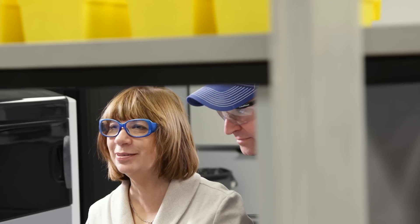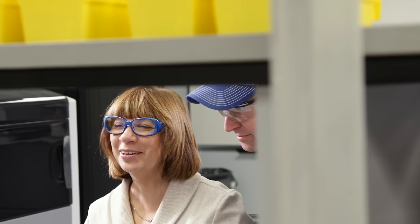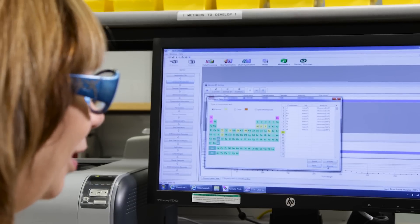It's collected and blended. We do in-process testing on it, and from there it goes to our sizing department, and each material we make has a different size specification.